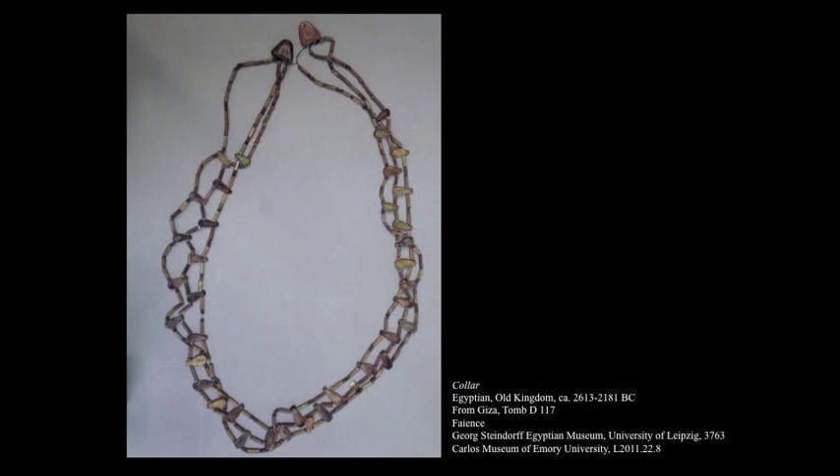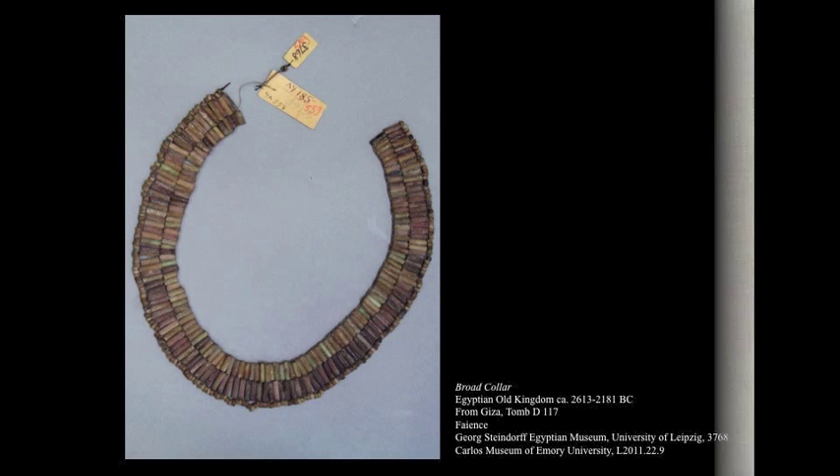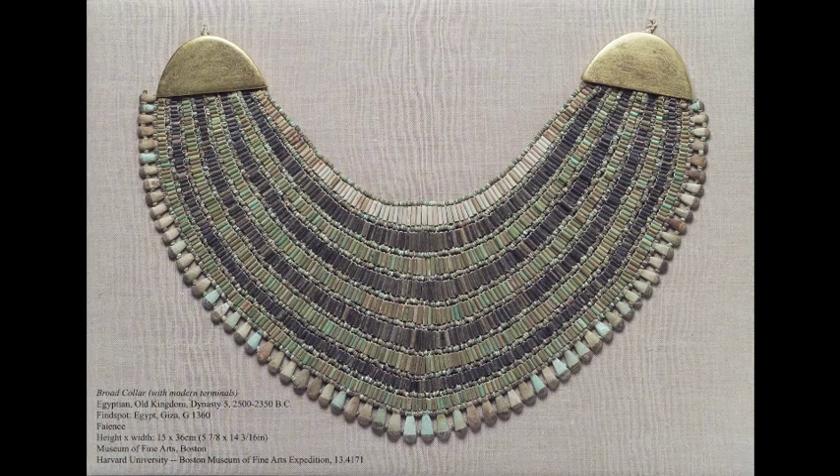Here are images of the Leipzig broad collar and choker before restringing. The broad collar and choker were discovered by Steindorf between 1903 and 1907 in an expedition to the Giza Westfield, and are dated to 2613 through 2181 BC. They were discovered in the stone mastaba of Wehimka, a royal acquaintance and scribe, and his wife. By comparing this stringing to other examples of broad collars and chokers, it is clear that the stringing is inaccurate.